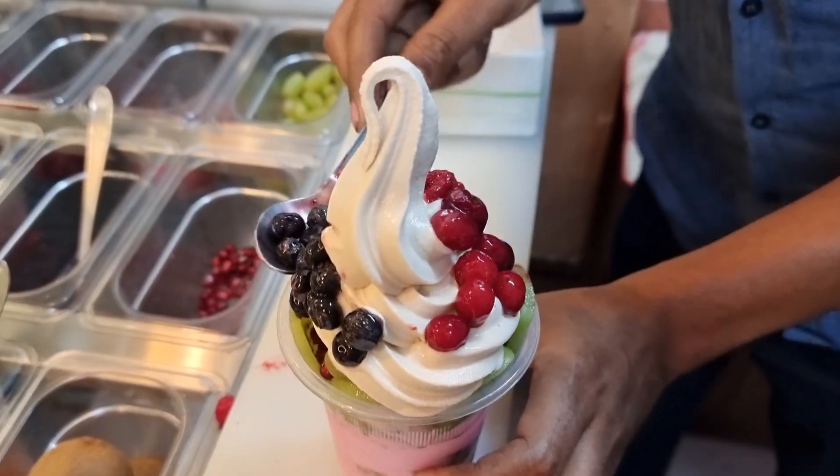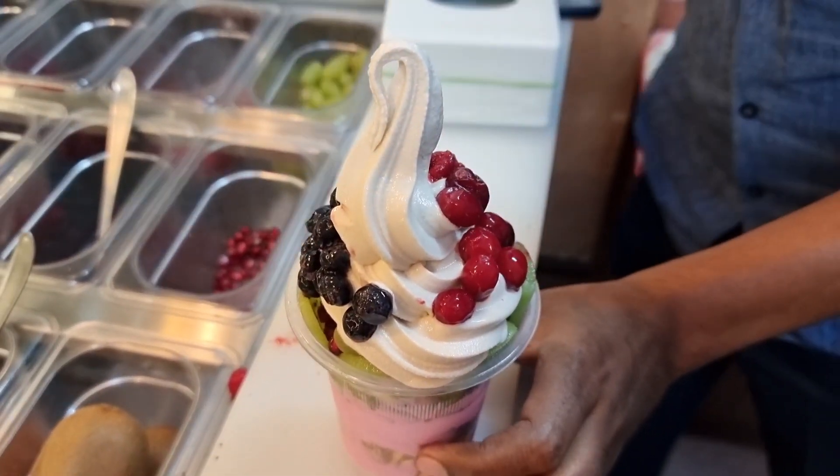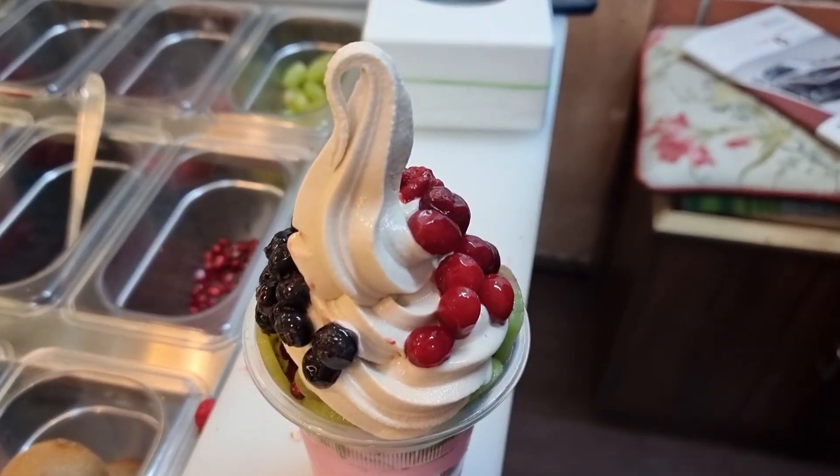Now our parfait is ready and now we have to try it. So friends, this is our strawberry and salted caramel parfait. It is ready.